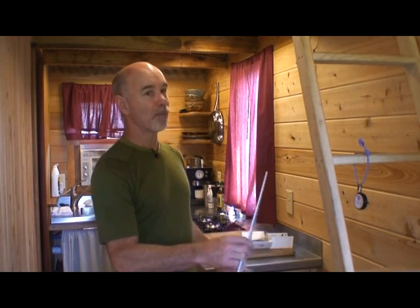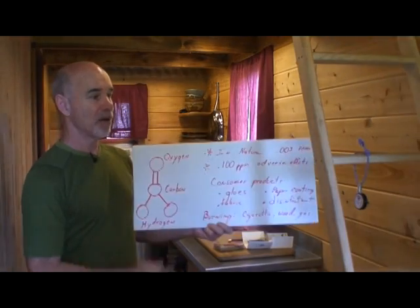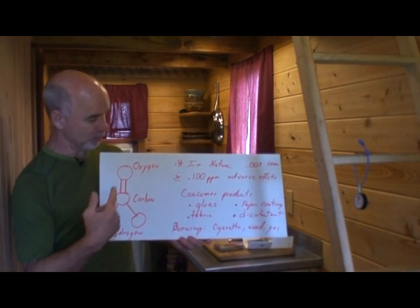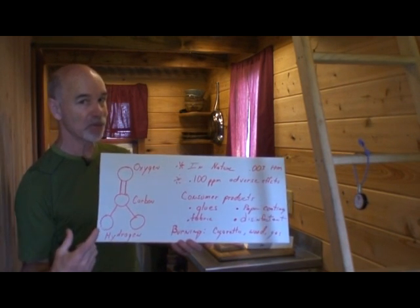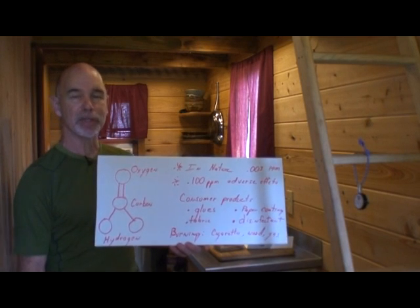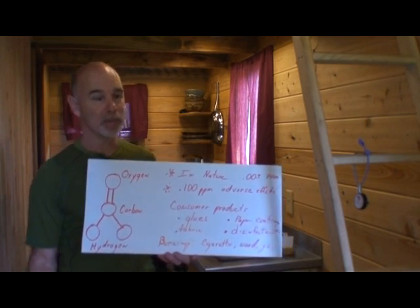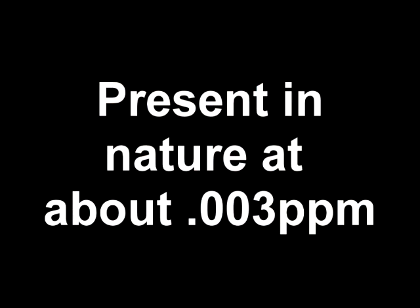Let's talk about formaldehyde because that's a common topic in tiny house structures. Basically, formaldehyde is a naturally occurring compound made of oxygen, carbon, and two hydrogen atoms. It occurs in nature because it's a metabolic process of most living things — plants and animals. In nature it's present at a ratio of about 0.003 parts per million.